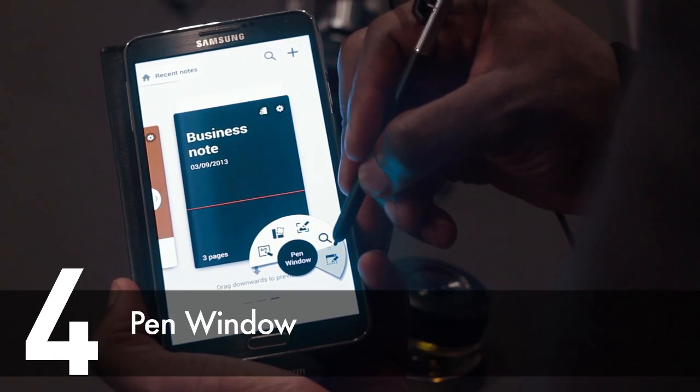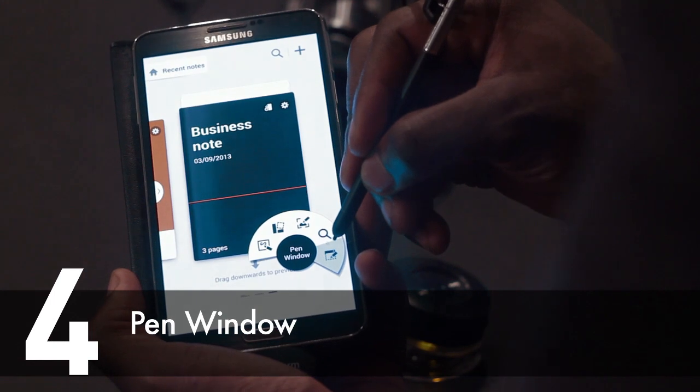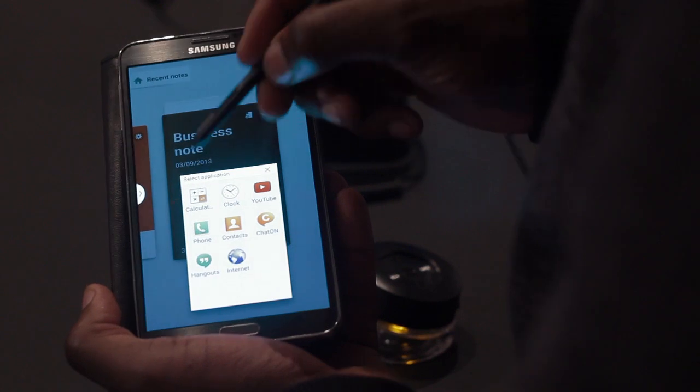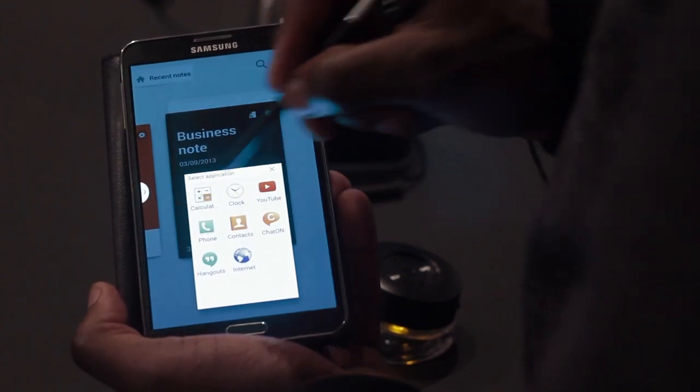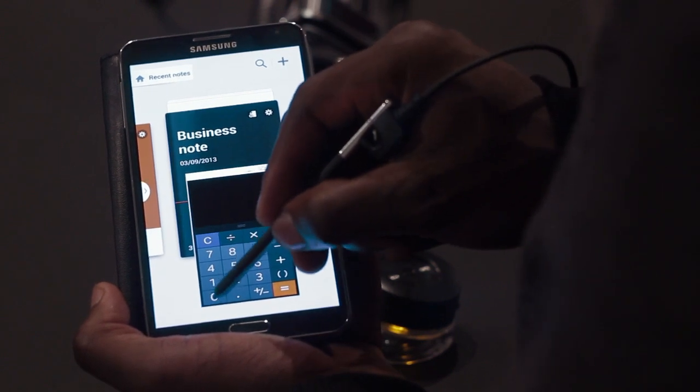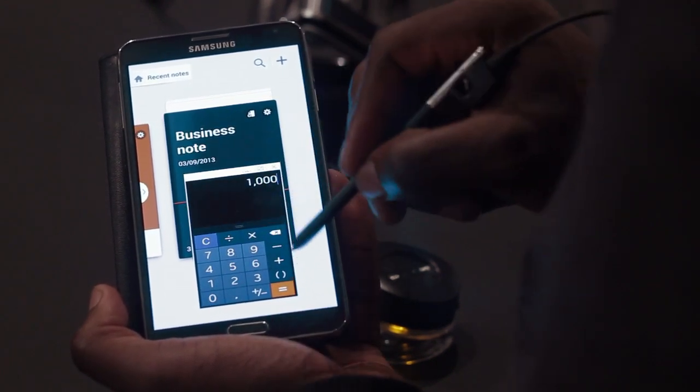At number 4 is Pen Window. Pen Window is very useful for multitasking. You can draw a small window of any size anywhere on the screen and quickly open another application without leaving the current one. For example, you can open the YouTube application, calculator or even the browser app.